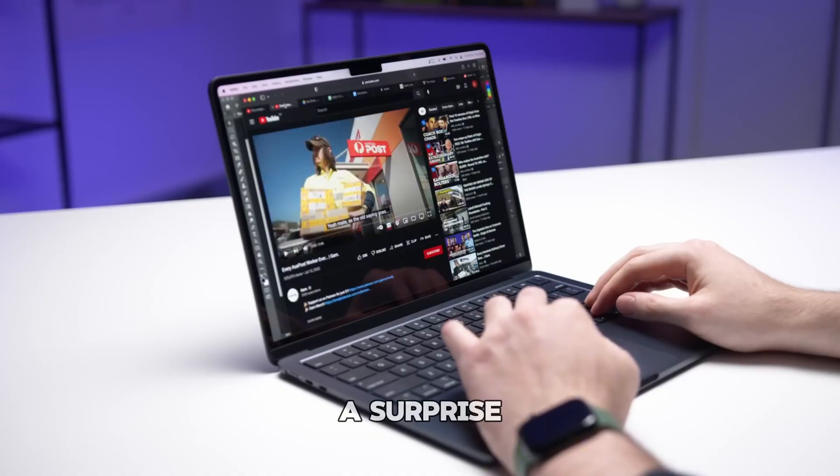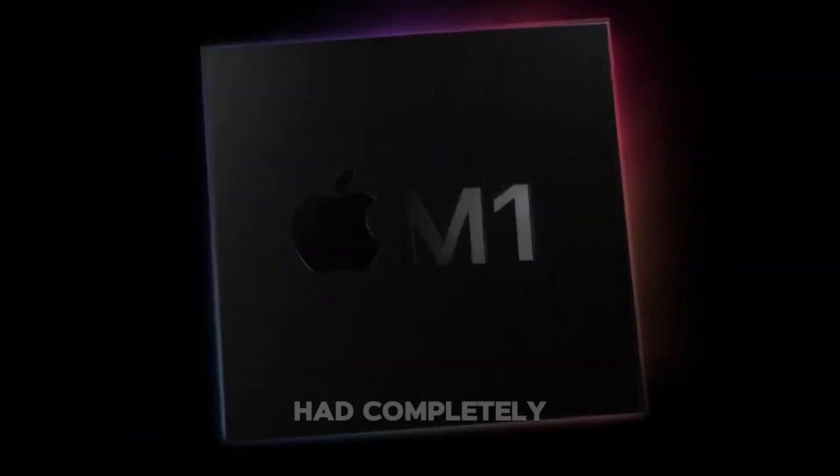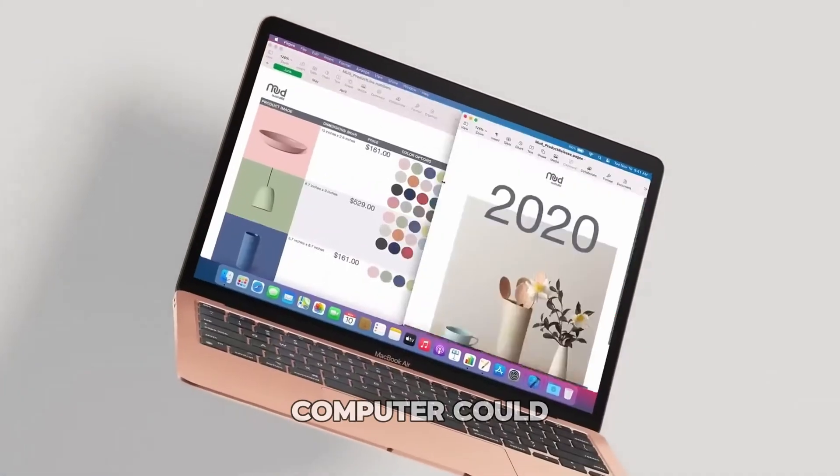When Apple decided to ramp down production on the M2 chips because they weren't selling as well, it wasn't a surprise to me. It was clear that the M1 had completely redefined what a computer could be.